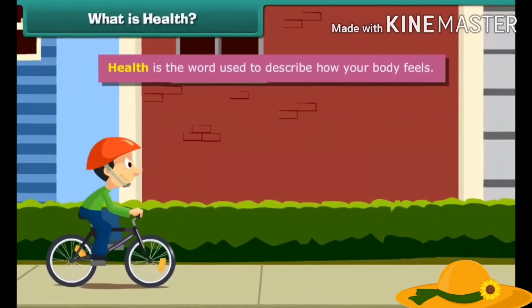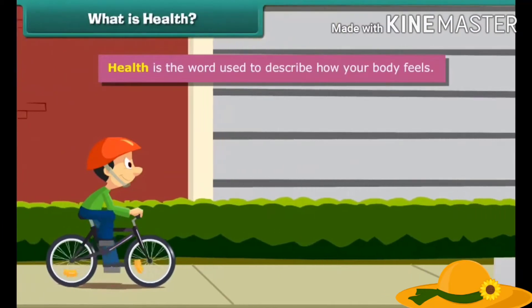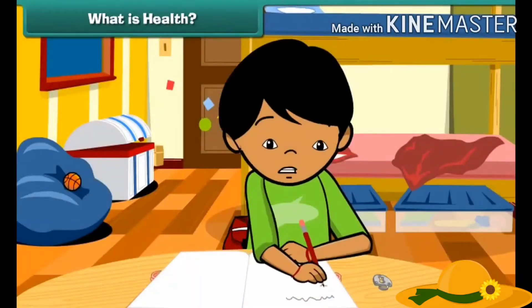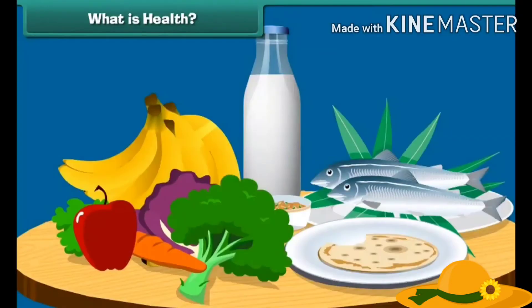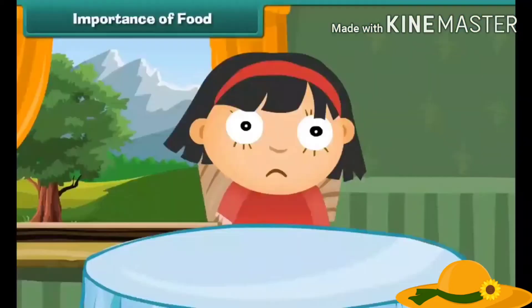Health is a word used to describe how your body feels. Being healthy is a very important thing to carry out all the works and feel good. The most important thing to keep you healthy is to eat the right food.